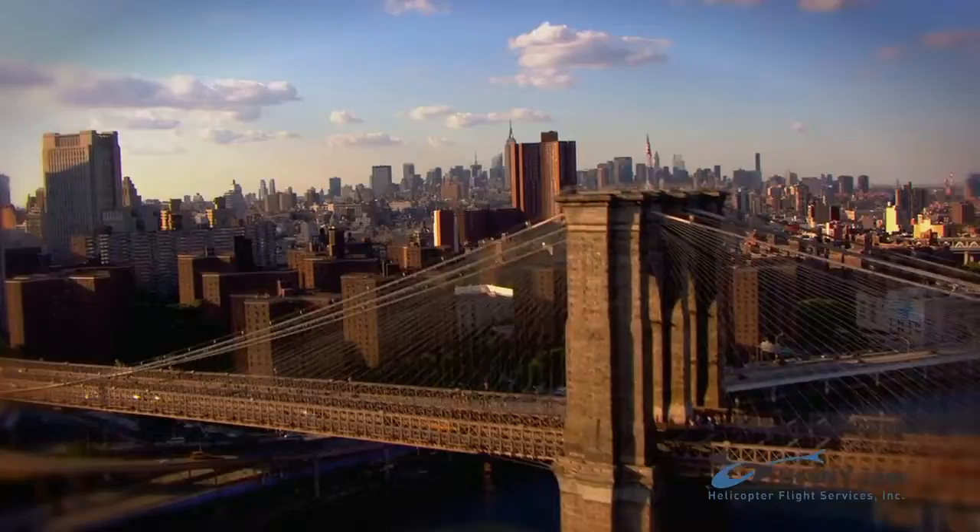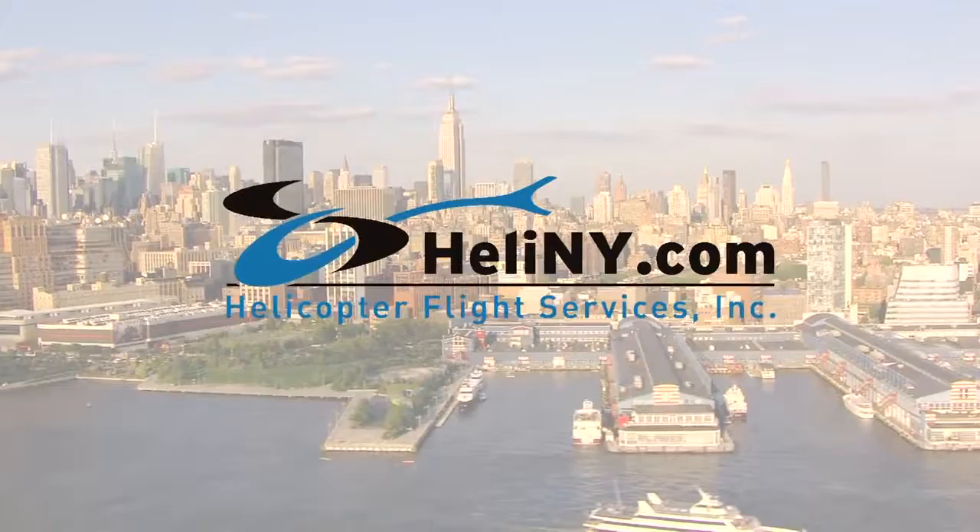And now it's time to rise above one of America's greatest cities. Thank you for choosing Helicopter Flight Services.